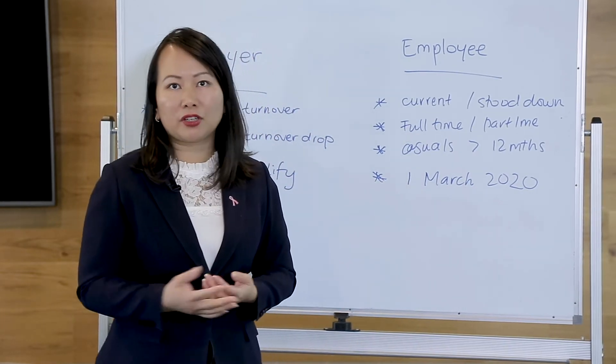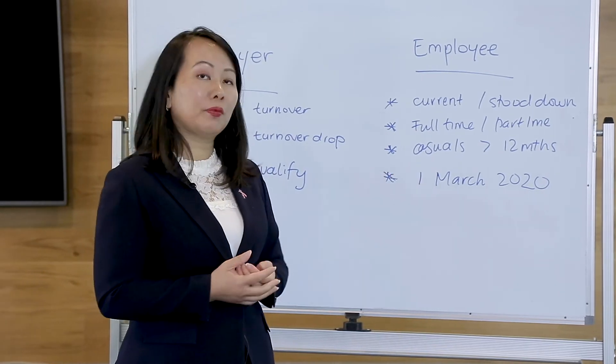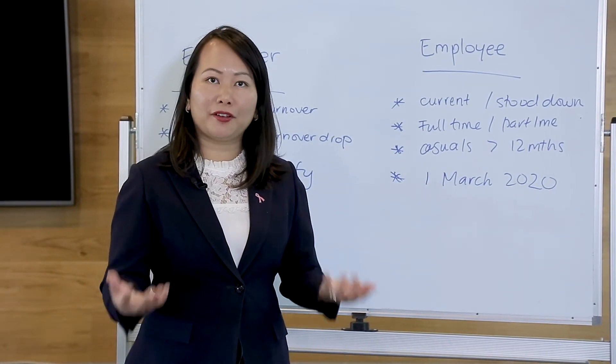If not, unfortunately they most likely won't be entitled to JobKeeper, but there is a JobSeeker payment that they could apply for.